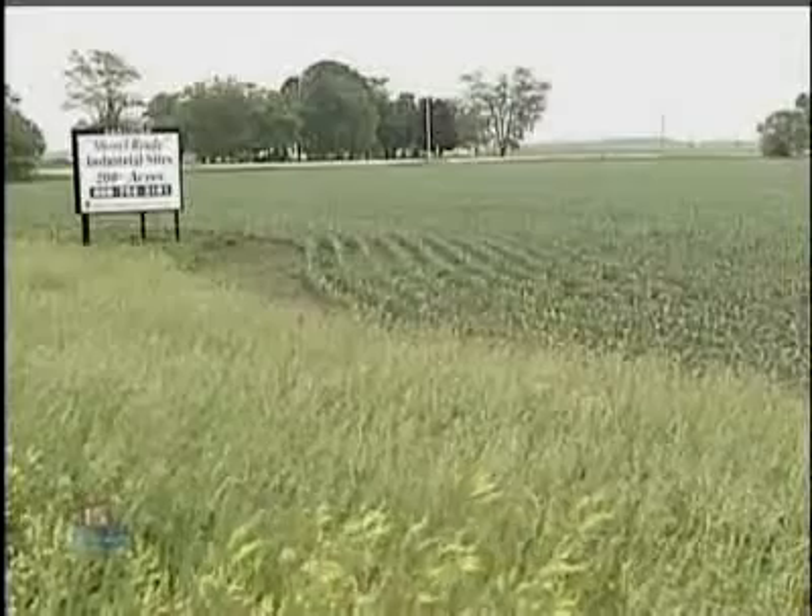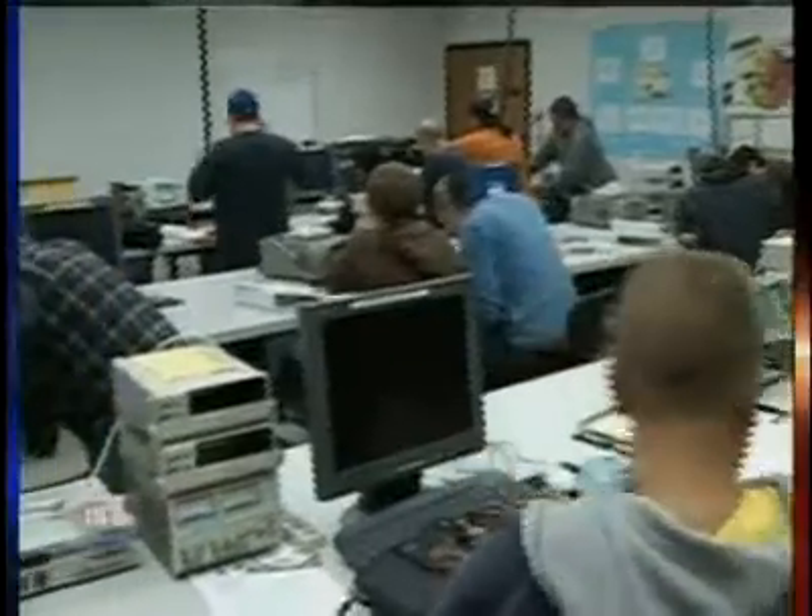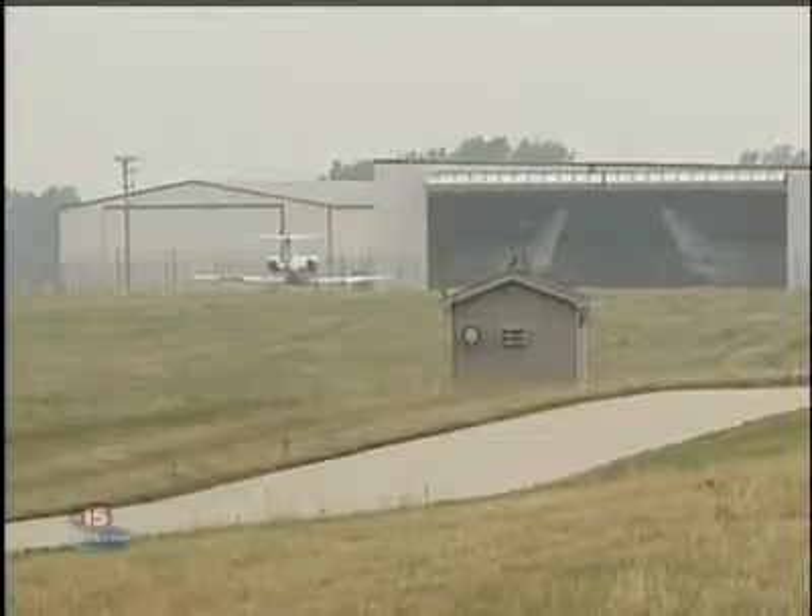Shine is looking to build a manufacturing plant, and Janesville is one of the cities in the running. It makes a lot of sense from a cost of doing business versus proximity — you can keep the R&D in Madison, but certainly have the manufacturing operations here. Shine needs a solid workforce, a local technical school for training, and an airport for freight shipping.